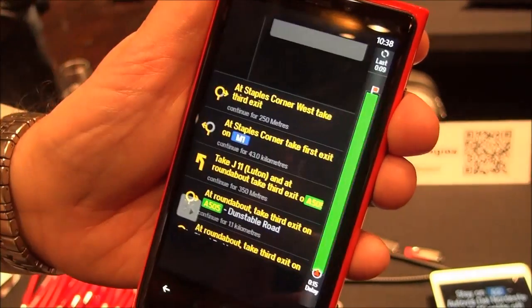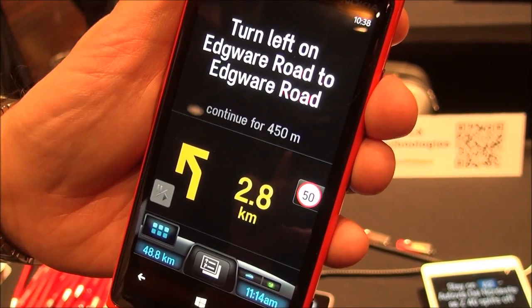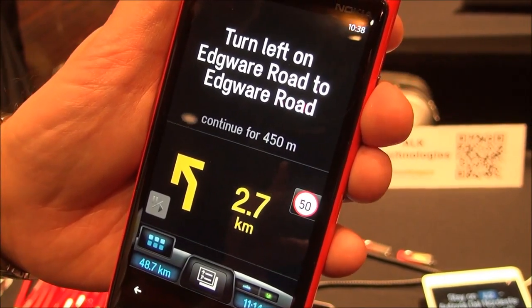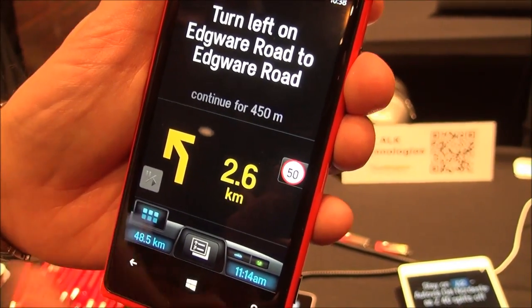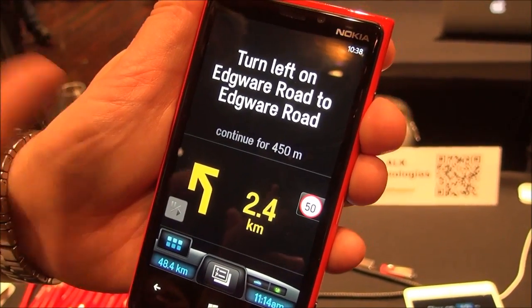Then we have this view here called Directions. Directions is only going to show you a map when you're near the turn. So once you get within a kilometer, it will bring the map back. And then when you're through the turn, it will take you back to this screen. The idea being that for a couple of kilometers, you don't need to do a thing — so stay on the road.